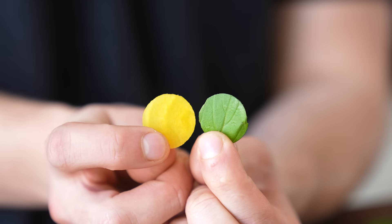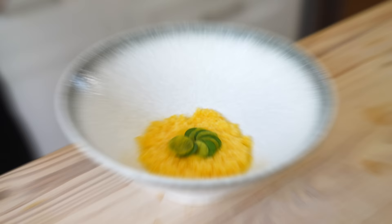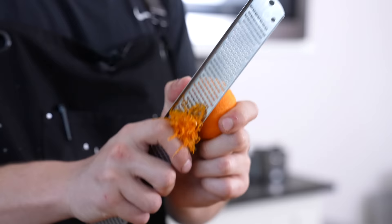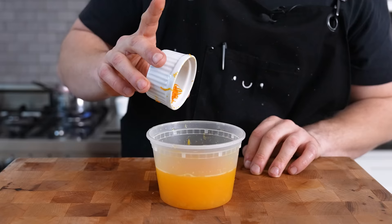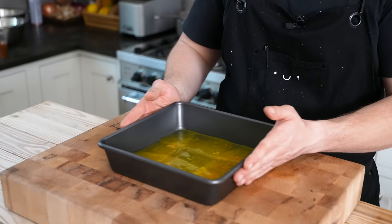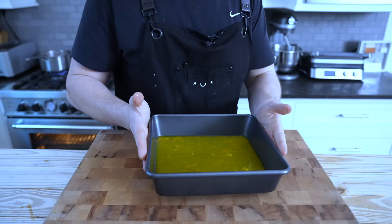Course one: tangerine, golden beet, Thai basil. We're going to make a very easy tangerine granita. Combine two cups or 475 milliliters of tangerine juice and one tablespoon or six grams of tangerine zest for that extra tangerine kick. Combine those in an 8x8 baking tray and place in the freezer overnight to freeze solid.